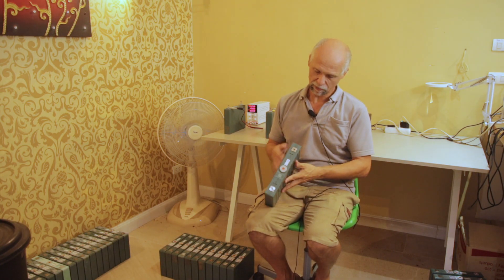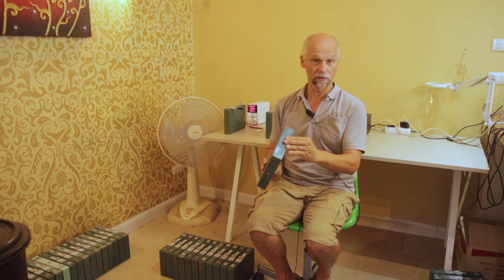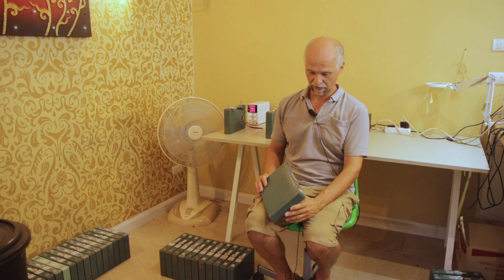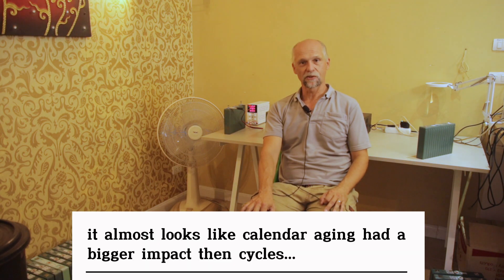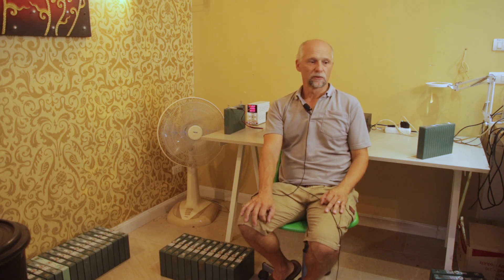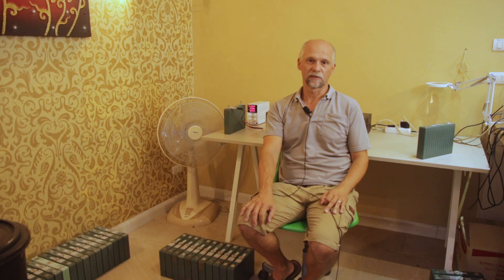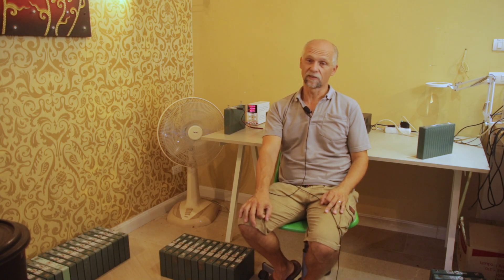If you have a better idea what made these first-generation cells degrade so quickly, please let me know. Looking at the cells, they are not swollen — it looks pretty normal for their age — but the degradation is much, much greater than the manufacturer promised. New cells today are rated for 8,000 or 10,000 cycles. Who is going to believe all that, and who will confirm it in 20 years?